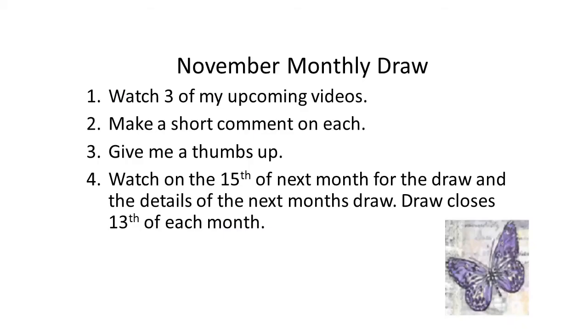And to be eligible, same thing — watch the videos over the month, make comments on three of them with some thumbs up, and then I will do the draw. I will put all the details again at the end of the video. But thank you very much for watching and I'll see you again soon. Bye for now!